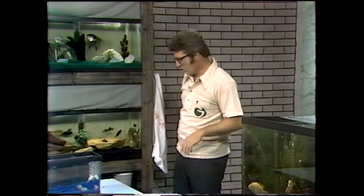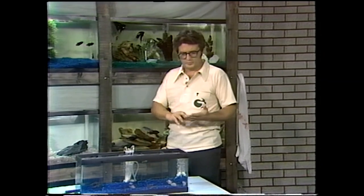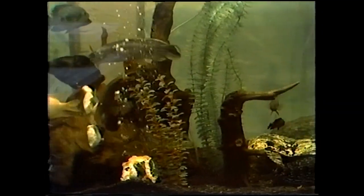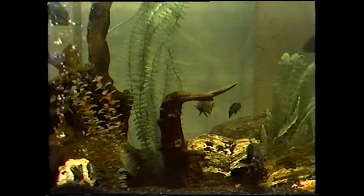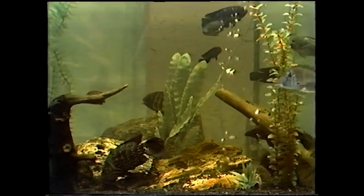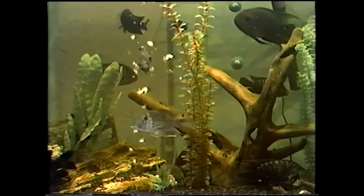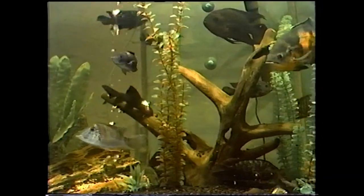Big cichlids, more work. You may have noticed in that tank as we panned through it that there are fish in there other than cichlids. There are some black sharks in there and a couple of armored cats and big Plecostomus. These are in there as scavengers, and they do well in an aquarium like this because they can handle themselves — they don't get bothered by the cichlids.